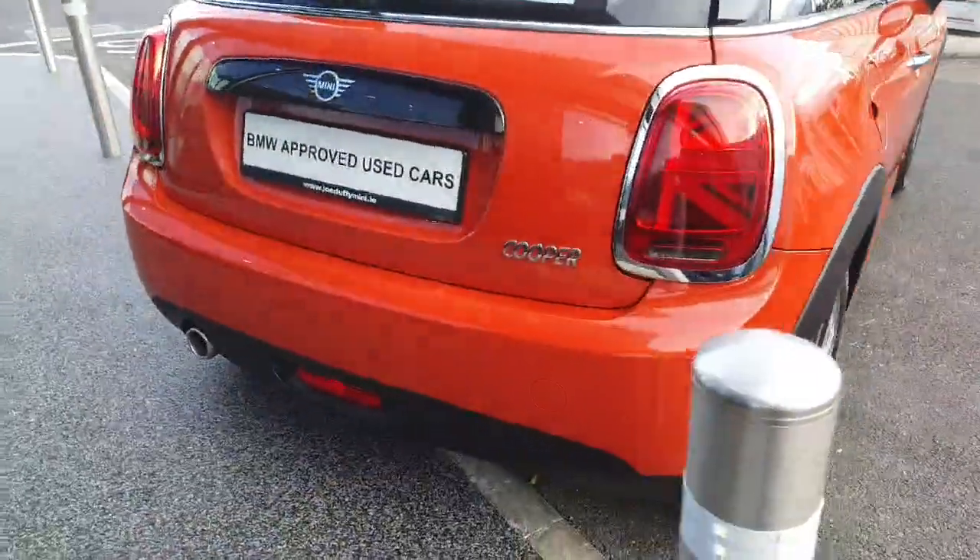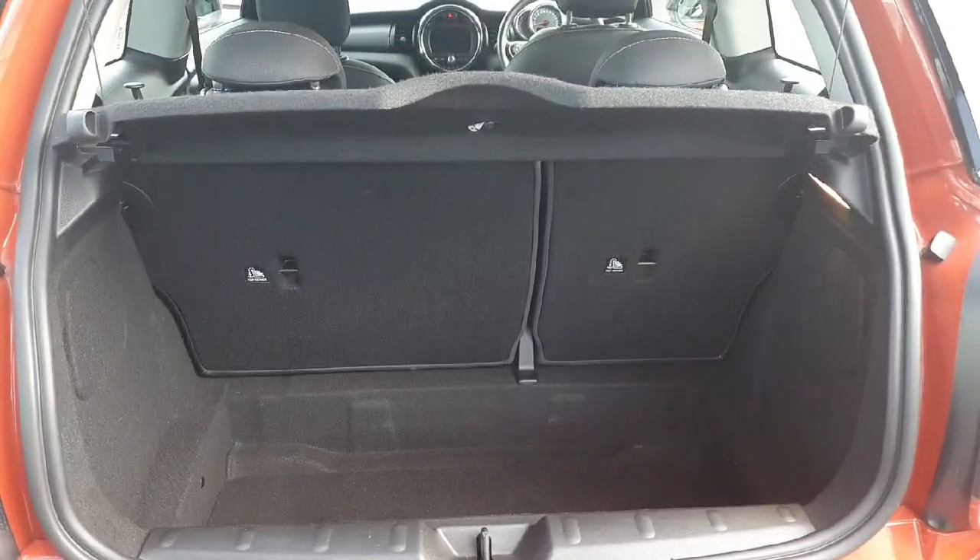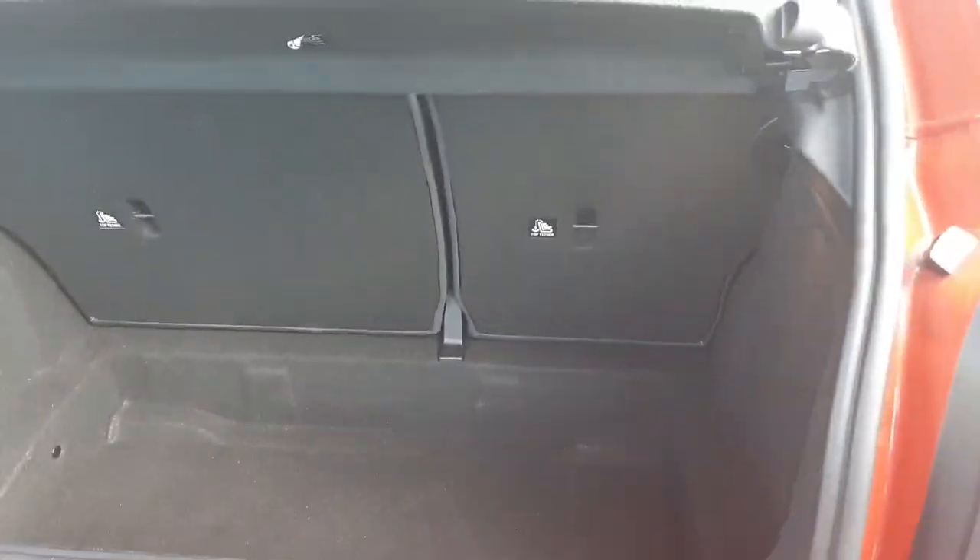Coming around to the rear of the car we do have this gorgeous single exhaust tip system, and we do have loads of room in the boot space as well as the split folding seats.